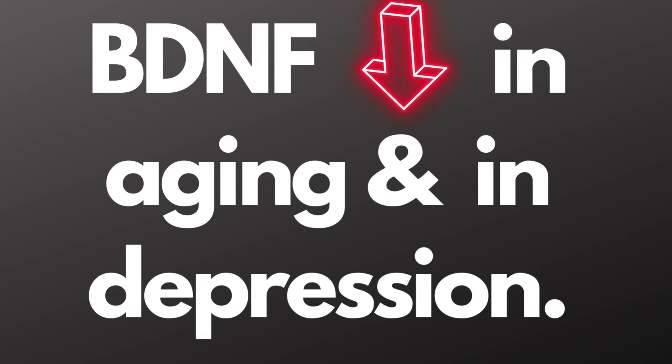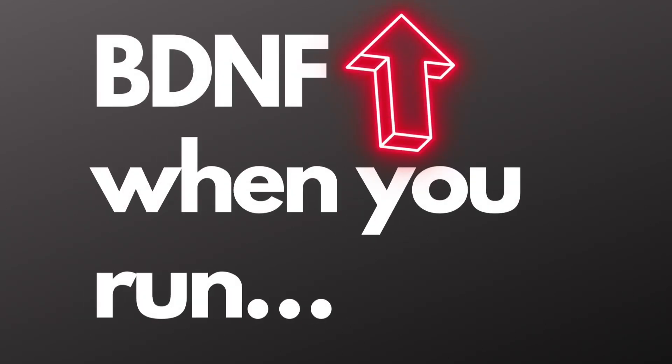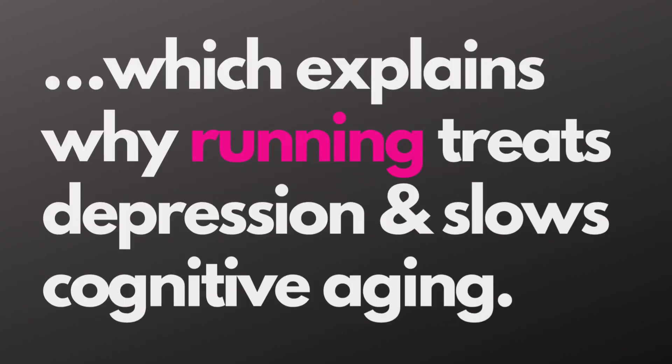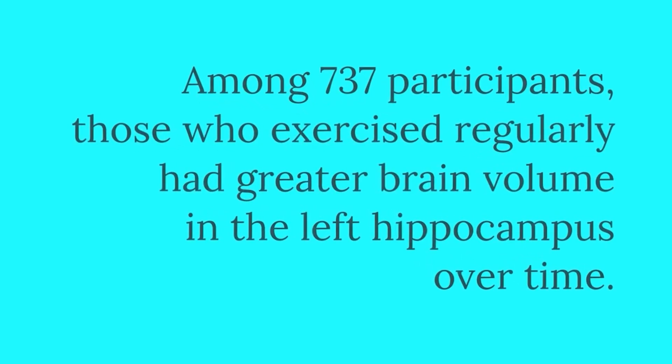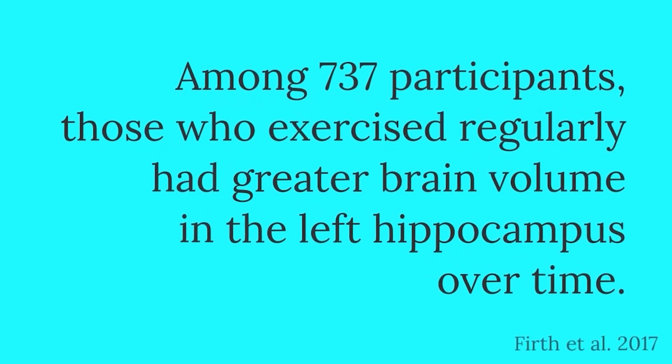If you start a regular aerobic exercise program, whether it's walking or running, even in mid to late life, research has shown that you can slow the loss of brain tissue in your hippocampus. For example, a recent meta-analysis showed a significant increase in the volume of the left hippocampus in subjects who exercise compared to those who did not.